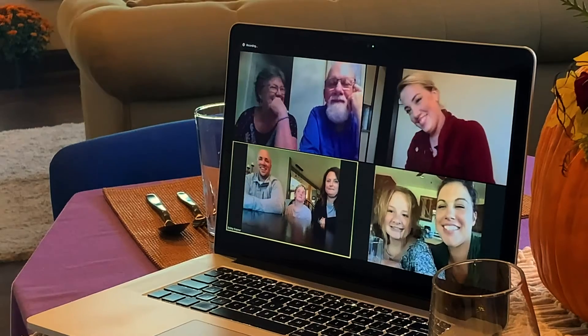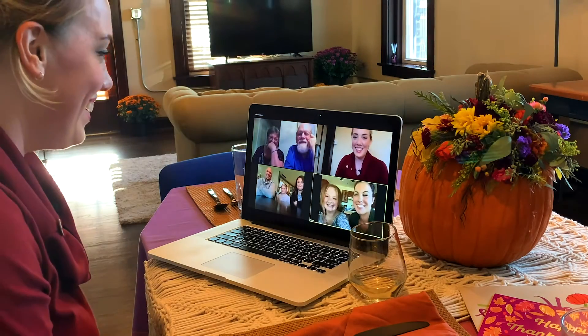These days, we're all looking for ways to have our virtual gatherings feel as welcoming as our in-person ones. So today, we're going to show you how to throw a truly magical virtual Thanksgiving, with some help from my friend Katie.